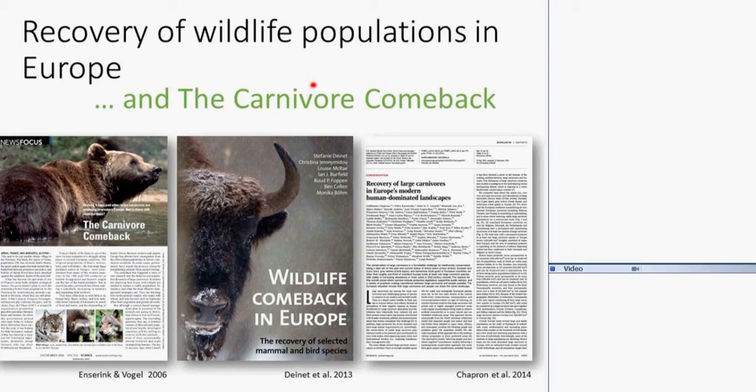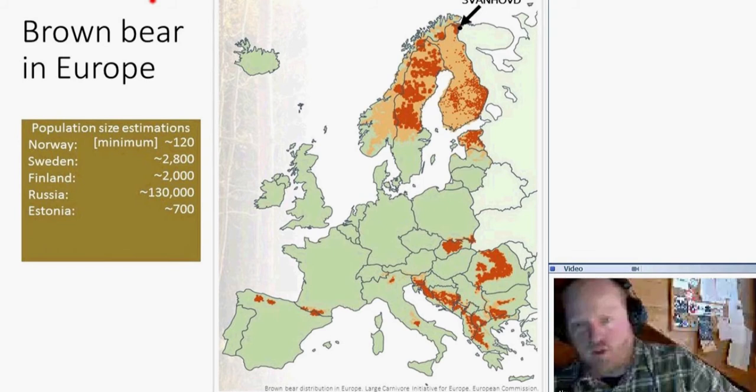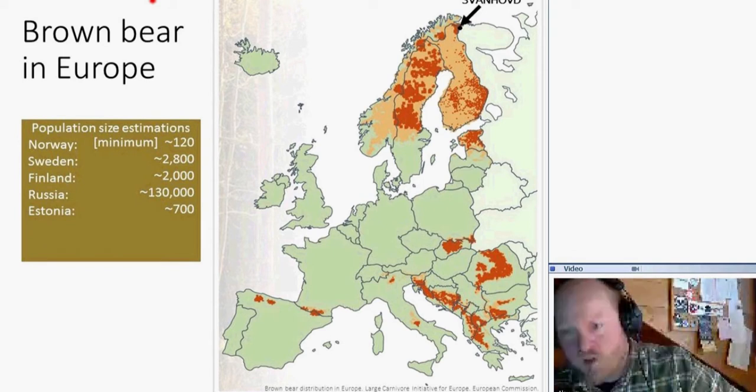Brown bears were virtually wiped out across all of Europe, but some populations have recovered. In Northern Europe, the Scandinavian and Finnish bear populations have recovered, the Balkan population has also recovered to quite some extent, and we have the other big one in Romania. The current distribution shows red areas where bears are permanently abundant, orange areas where they're occasionally seen, and green areas where they're absent.